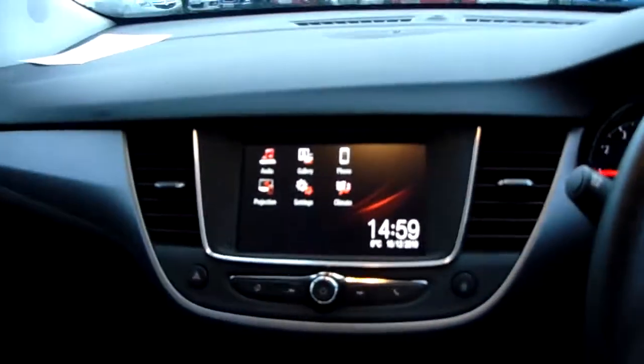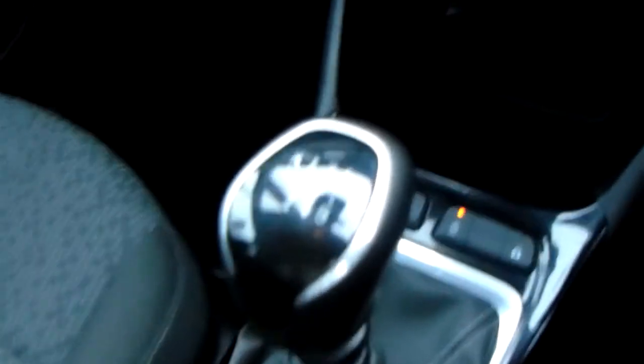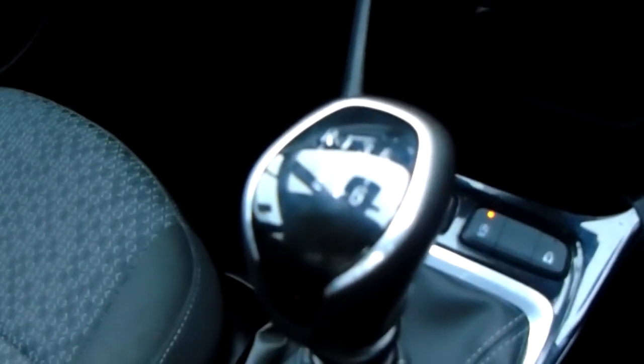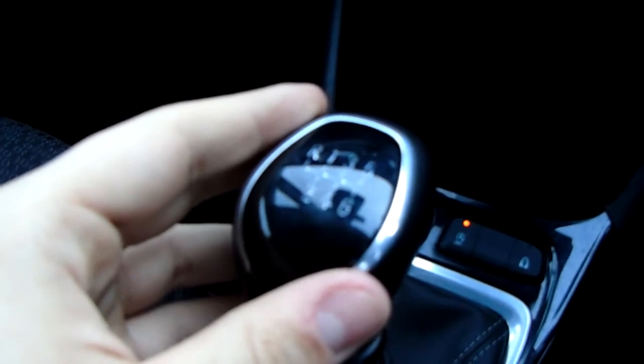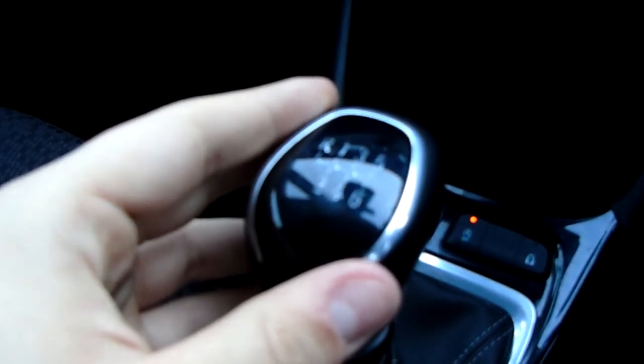I'm just going to take us quickly around the inside now to show you some more features of this Vauxhall Crossland X. Starting off on our centre console, you have your manual six speed gearbox to go along with that 1.2 litre turbo petrol engine.